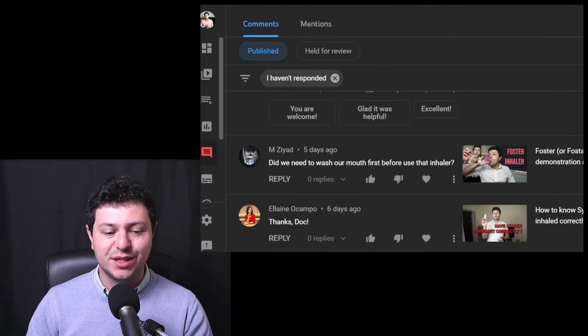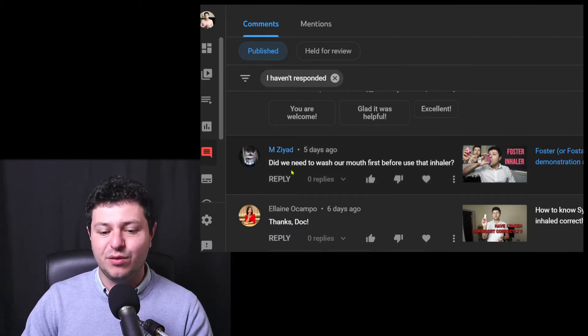Hi everyone, this is Dr. Stefan. In this video I'd like to answer a brief question about taking inhalers. People have a lot of questions about whether we need to eat before or after, or if we need to brush our teeth before or after, so I'm going to read you this question because it does come up every now and then.